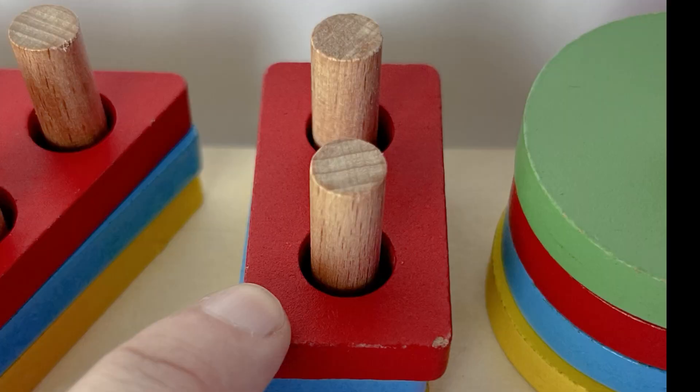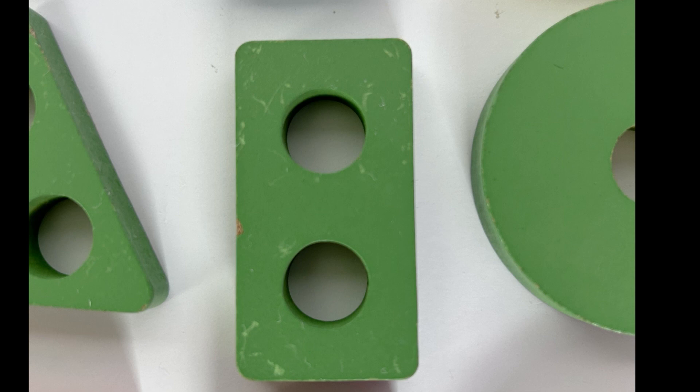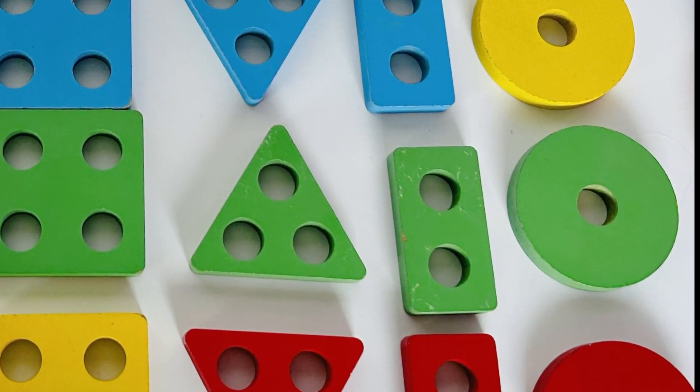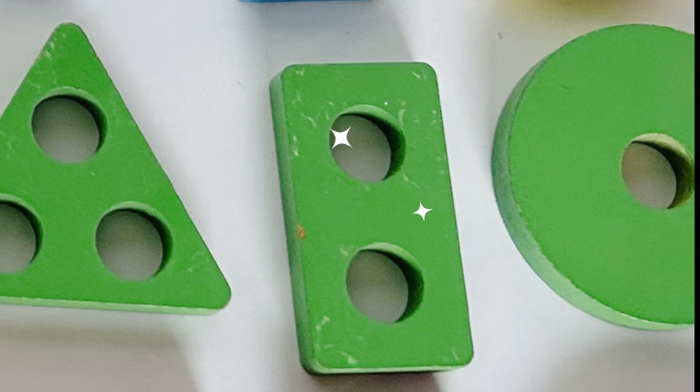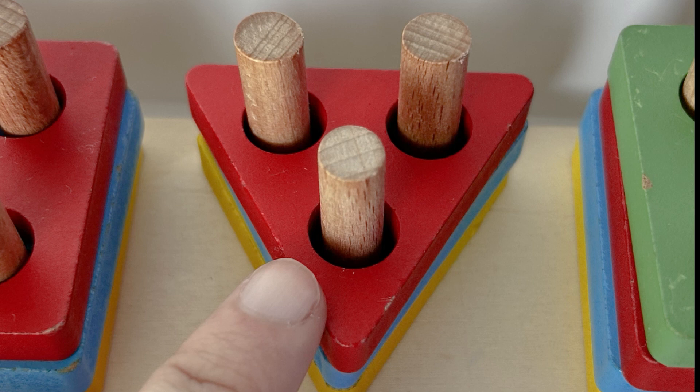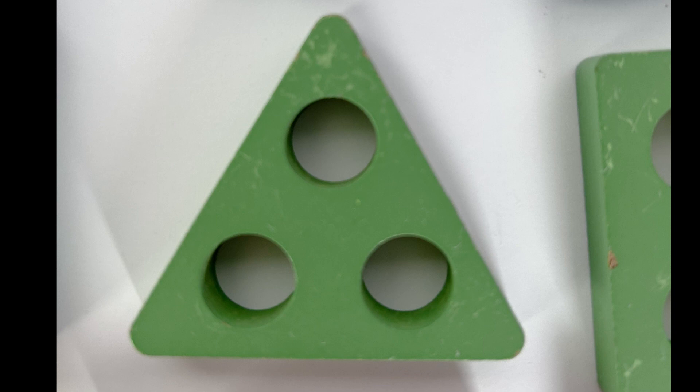Up next is a rectangle — we need to find a green rectangle. Can you spot it in all of these shapes? Where could a green rectangle be? You did it, nice job! There it is. We better put that back with our puzzle too. Look — four rectangles!